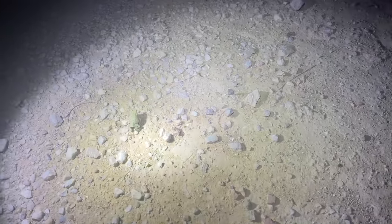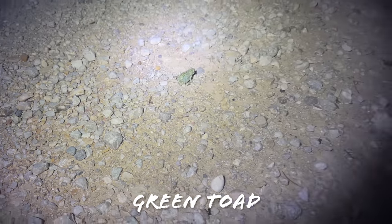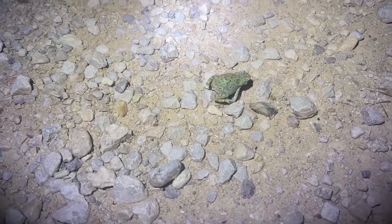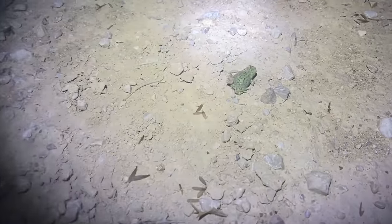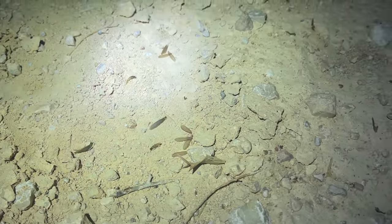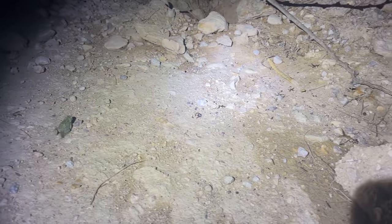Here's a random first herp of the night. I was walking along and noticed this guy hopping — this is a Chihuahuan green toad, a really cool little species that has a pretty big range in the Chihuahuan Desert and the Great Plains, going all the way up into Colorado. Really cool frog. Look at all these termites flying around right now — I can't help but think he's out here gorging himself on the abundance of prey.